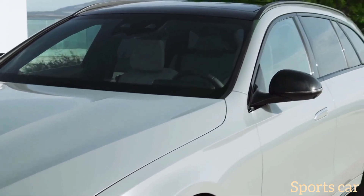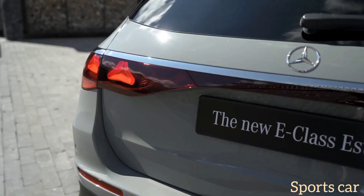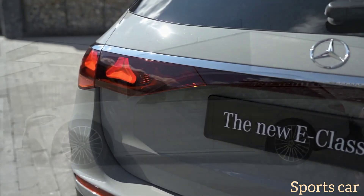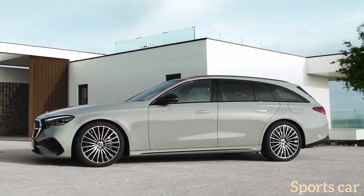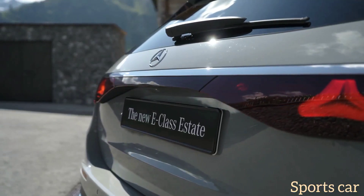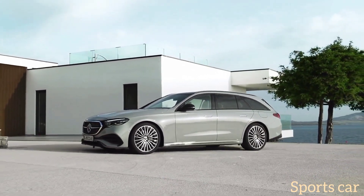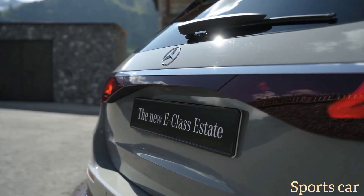The body is sleeker than before as the drag coefficient has dropped from 0.27 to 0.26. You can have it with wheels as large as 21 inches, but the base model rides on a 17-inch set, offered with standard rear air suspension or an optional two-axle air suspension. The E-Class estate promises to be a posh and comfortable family car with all the goodies from the sedan — including three screens, a selfie camera, TikTok integration, Angry Birds, and Zoom for video conferences using the dashboard camera.